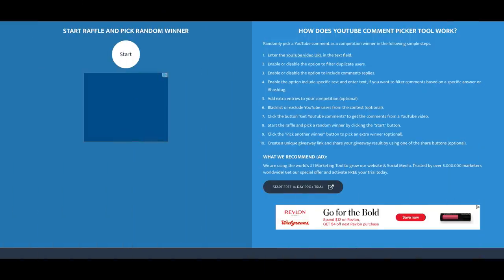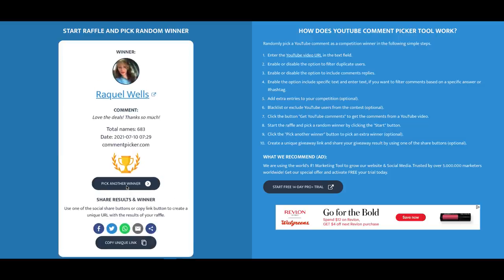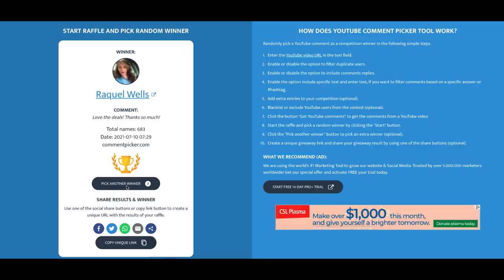Last week we did the $25 CVS e-card giveaway. Using a random comment picker, the winner is Raquel Wells — congratulations! Raquel, make sure to email me; my email is in the description box below. Each week I try to do a giveaway in my Best Deals video to give back to you all for watching, commenting, and sharing. The shares on my videos recently have really helped motivate me to keep doing YouTube.